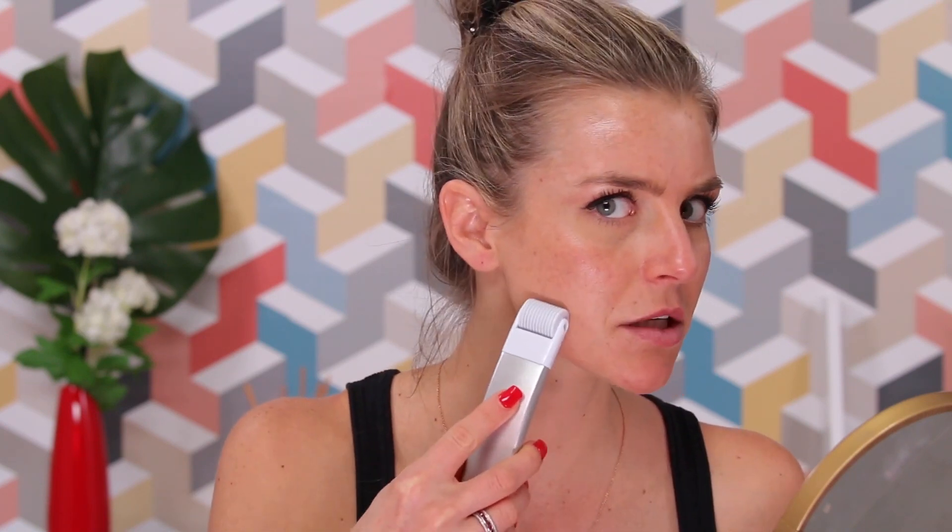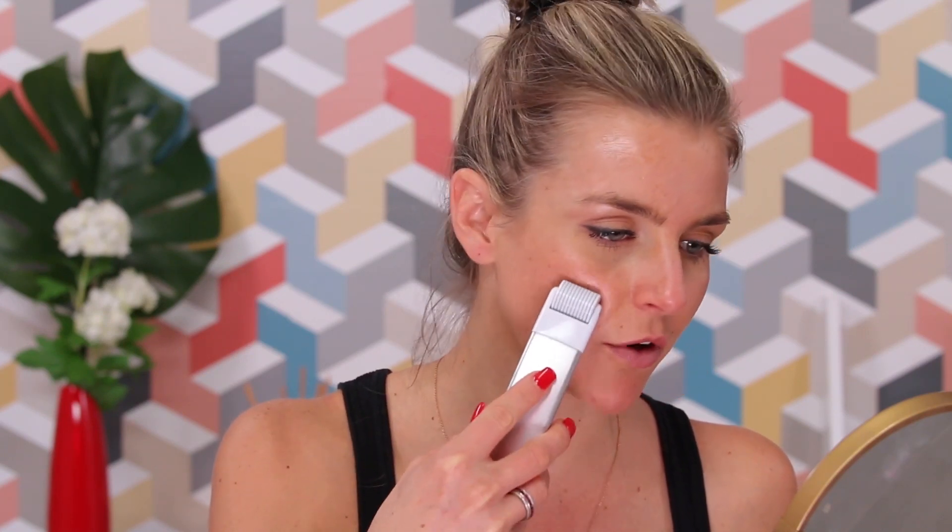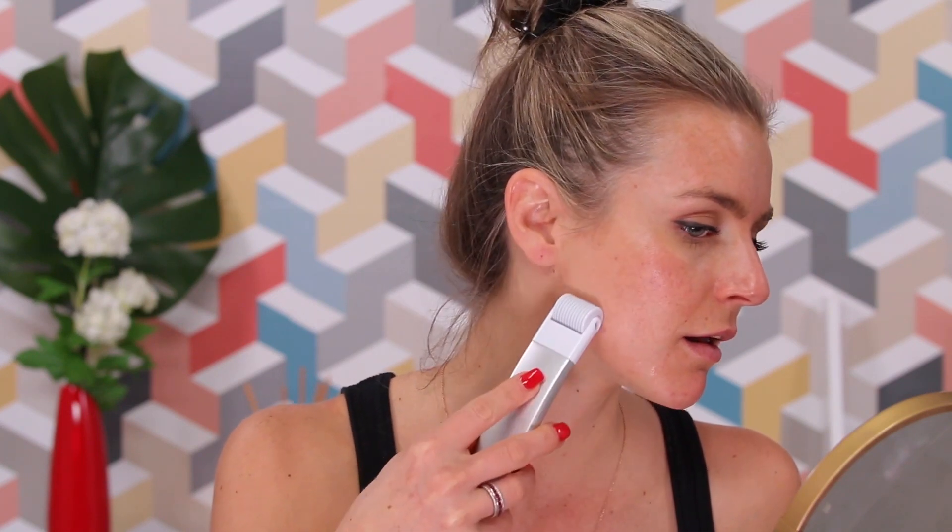Step number two - grab your tool and let's micro-needle! Okay, I'm going to start with my chin. I'm going to start doing the vertical. It doesn't hurt at all - it actually kind of feels good. So two to three times going vertical. It actually feels really good. Maybe I'll do my whole face vertical, then the whole face horizontal, then the whole face diagonal. Other side of the cheek - rolls really easy. Doesn't hurt at all, no blood drawn, which is good. Feels good, actually.